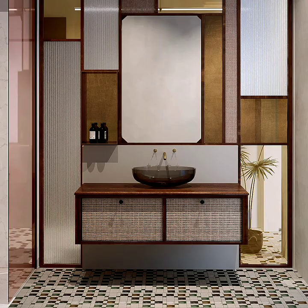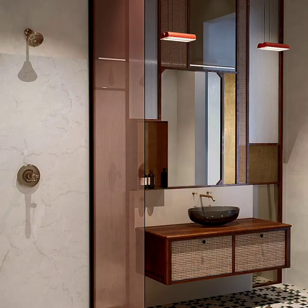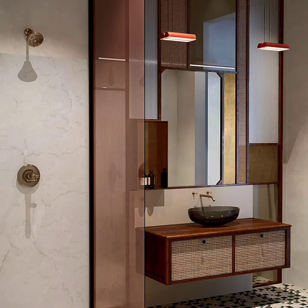The first bathroom has abstract features by the vanity, which are complemented by the perfect floor tiling choice. The curvy bathroom sink is also a brilliant choice for this cubist appearance.